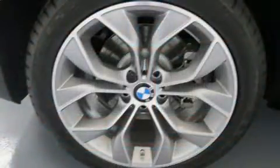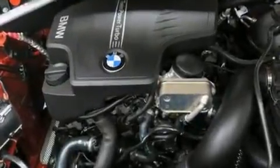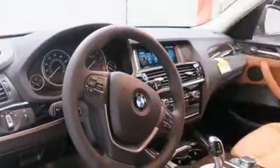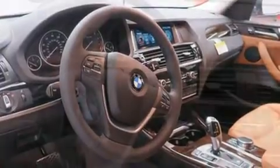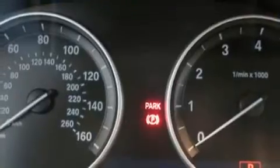BMW ensures the safety and security of its passengers with equipment such as dual front impact airbags with occupant sensing, front and side impact airbags, traction control, brake assist, anti-whiplash front head restraints, ignition disabling, an emergency communication system, and four-wheel disc brakes with ABS.